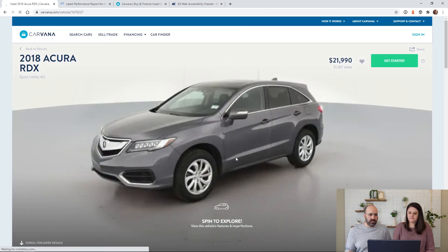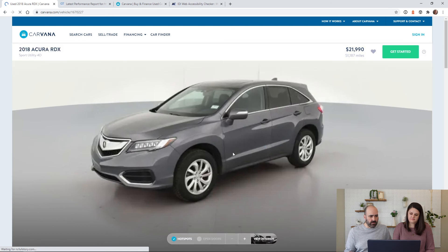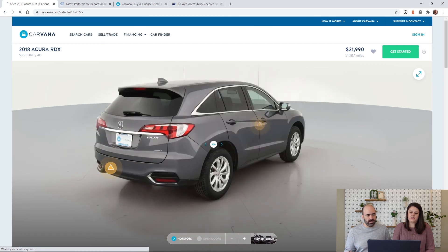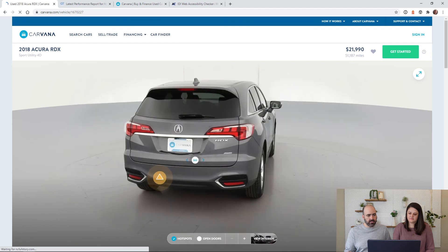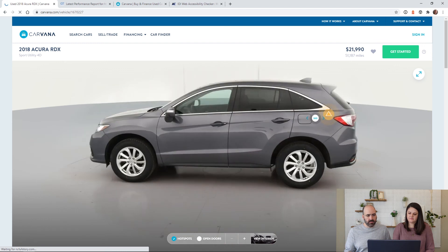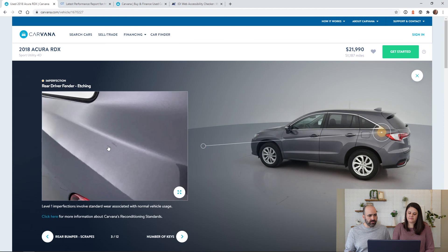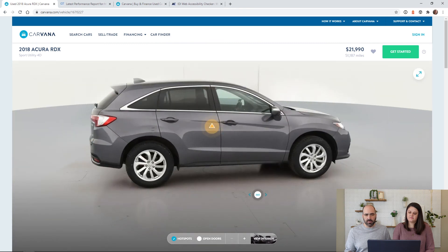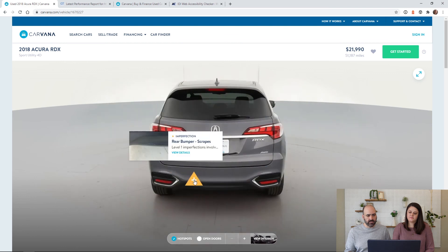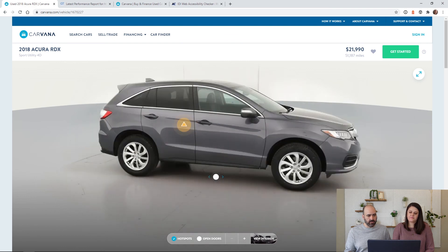Every time Carvana gets a car they bring it into a big building with 3D cameras all around it. You can click and navigate around the car, and any time you see these little orange pop-ups, those are small imperfections — a little scratch, a little dent. You can click on one and it will actually show you what it looks like right in the picture. Honestly, a lot of times when you buy used cars they're not perfect, so you want to see all the imperfections before you think about pulling the trigger.